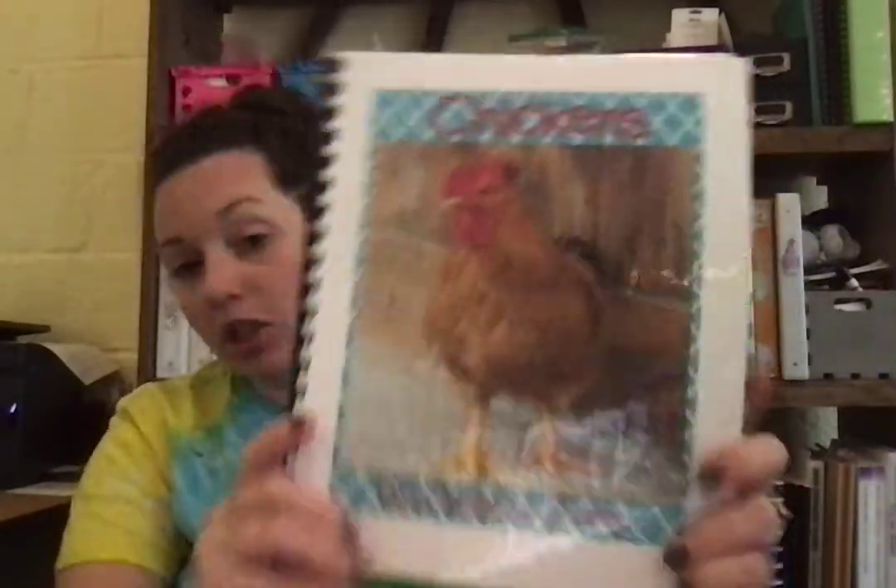Hey friends, I just wanted to get on and read you the chicken book. You should be starting chickens this week. This is the book that's going to go along with most of our chicken worksheets. If you want to come back and replay this when you're looking at some of the sheets, some of them have numbers in the bottom corner and it tells you what page you can find the information on.